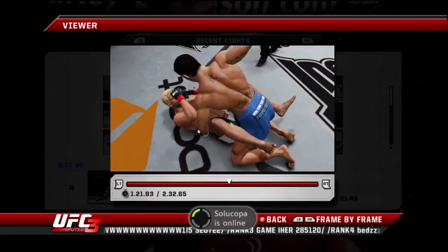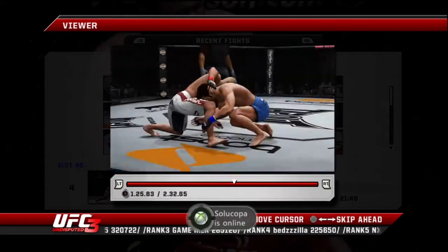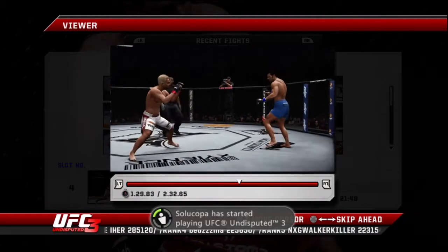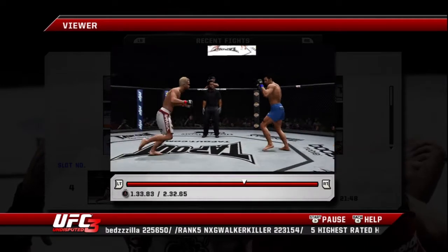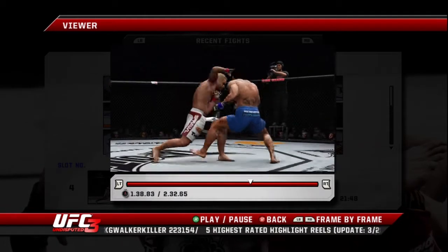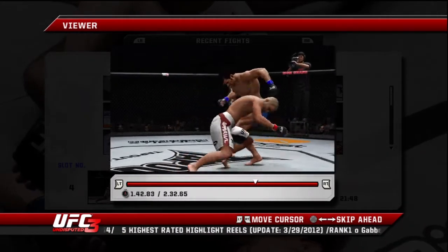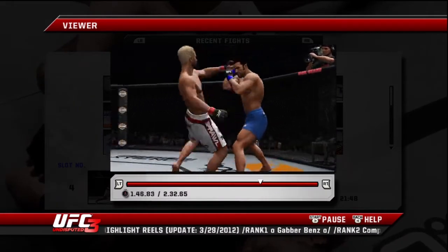Total control from the top position. Good sprawl. Ducking in and counters that nicely. Nice right hand. Nice sprawl. Good takedown defense.